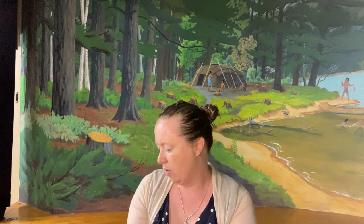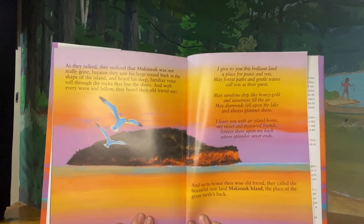And so, to honor their wise old friend, they called the beautiful land Mackinac Island — the place of the great turtle's back. Look at that. Do you see the turtle's shape?